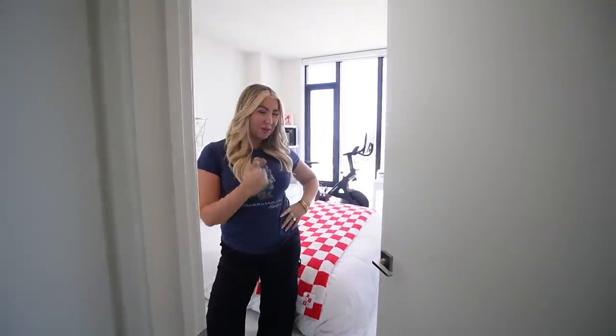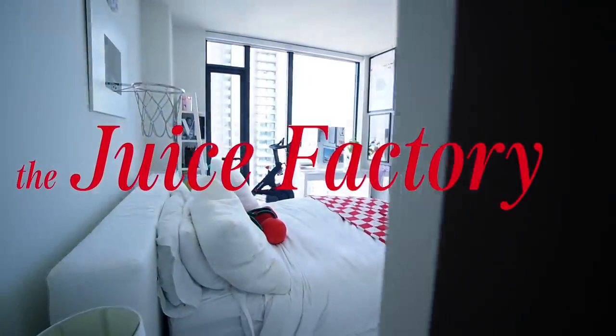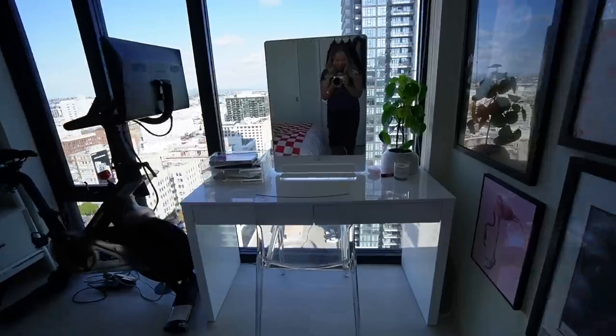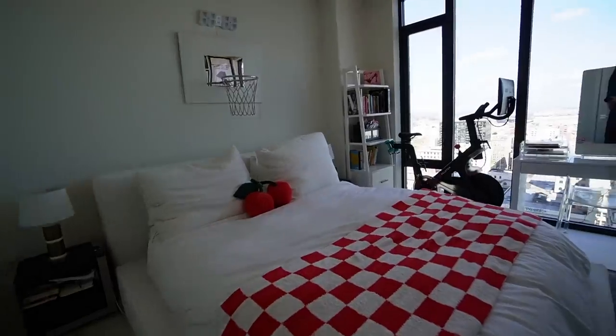Hey, you little dirty forkers. This is where the magic happens. This is the first time I've ever done a room tour — I've lived here like two years, which is bananas, so I wanted to show you what happens in the juice factory.